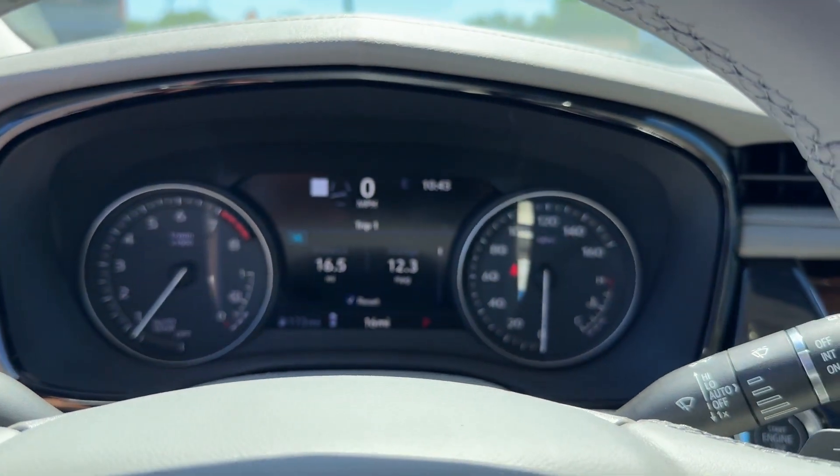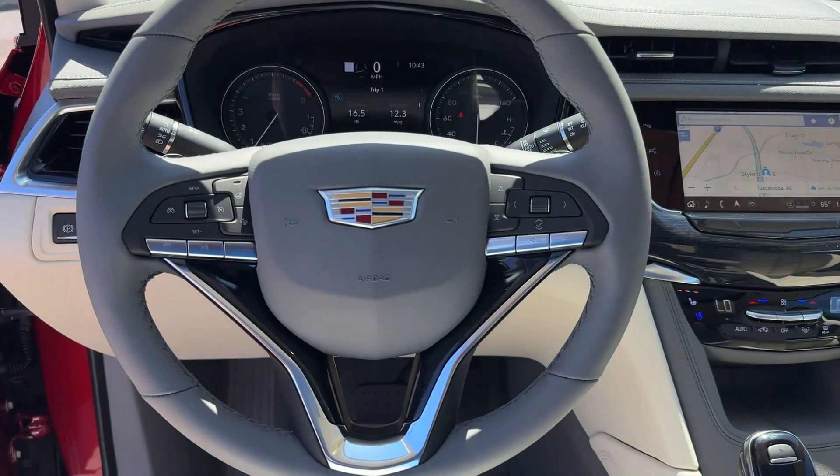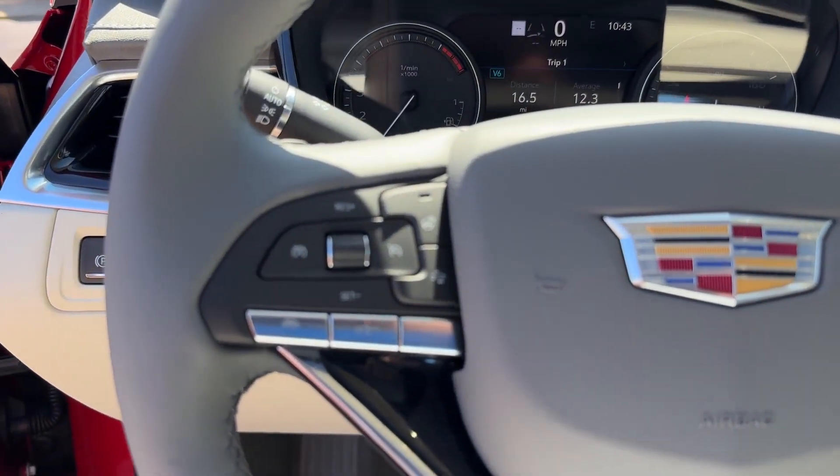Additional features include parking aid sensor, third-row seating, heated side-view mirrors, leather seats, and a panoramic roof.